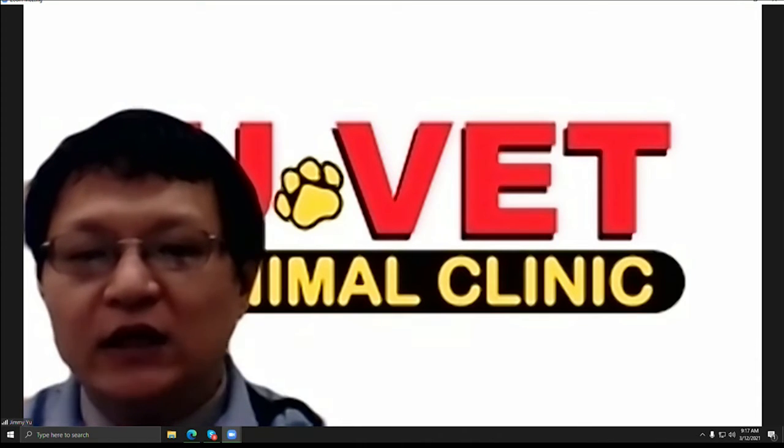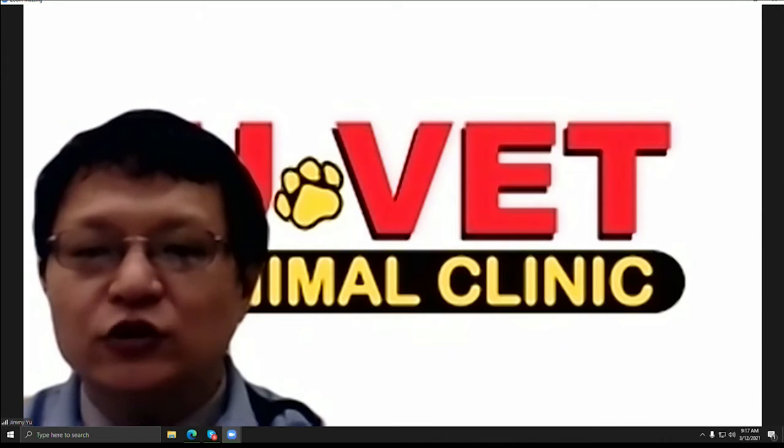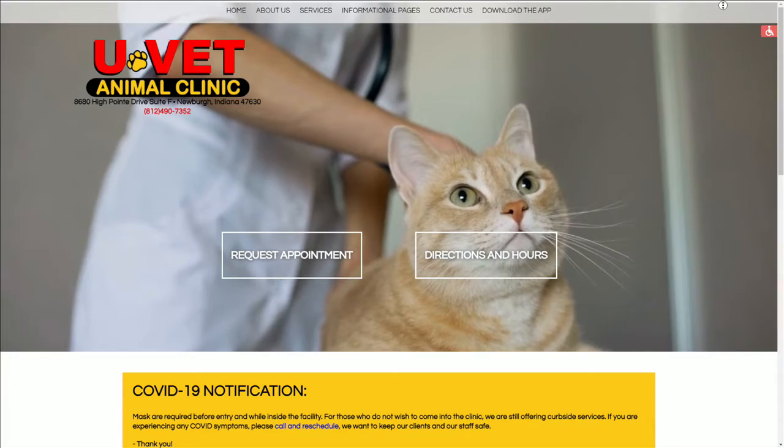Some puppies or kitties are born with congenital problems — like their kneecap is loose, we call it patellar subluxation. Or German Shepherds will have hip dysplasia, and some retrievers have elbow issues. And when they get older, they could also get some kind of arthritis, or tumors and things like that.